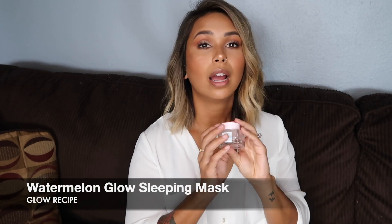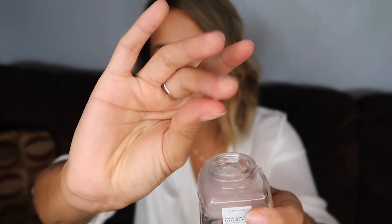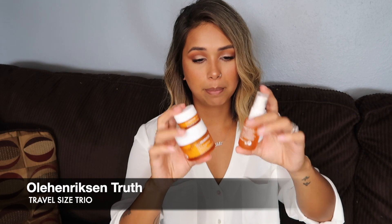Lately I've been using the Watermelon Glow Sleeping Mask and I absolutely love this stuff. It's more of a water-based consistency - not as thick as a cream but not like a serum either. I just put it on at nighttime and in the mornings when I wash my face, my face just feels so smooth. I feel like it's very moisturizing.